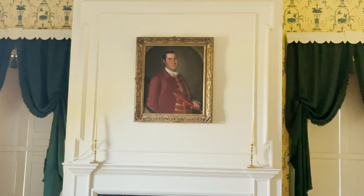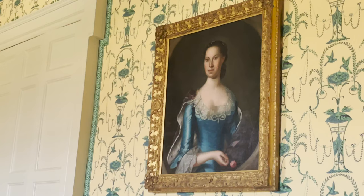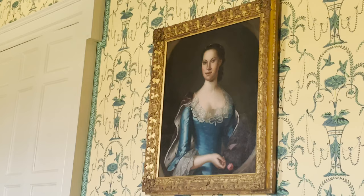The painting of Captain Ridgely and his wife, Rebecca Dorsey Ridgely, which you see here on the other wall, painted in the early 1760s, are by John Pesalius, who was a native Marylander who painted many examples of the landed gentry here in Maryland in the colonial period.